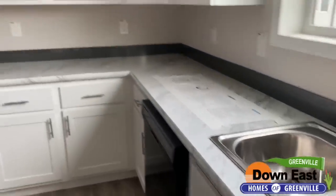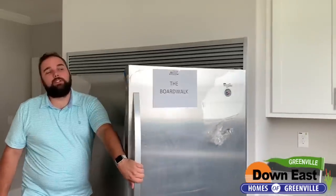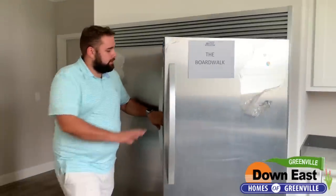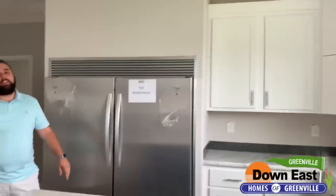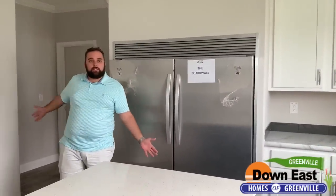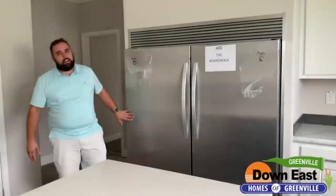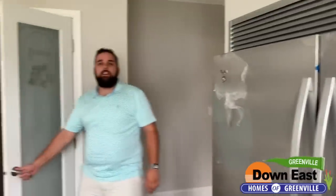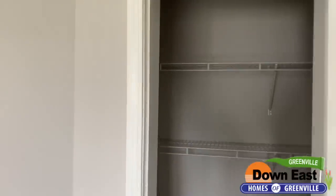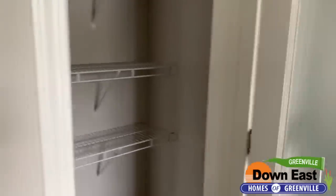I'm sure you've noticed the elephant in the room — one side is a refrigerator and one side is a freezer, so it is a double-sided refrigerator-freezer combo. You no longer need that big chest freezer sitting in the corner. It's all right here in your kitchen. We also have a really nice, good-sized pantry — perfect for a family with tons of space for canned goods and anything you might need.